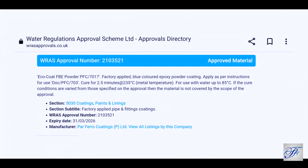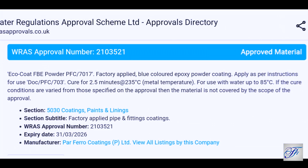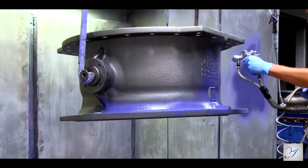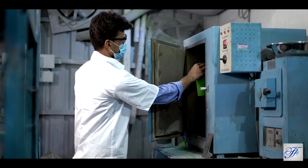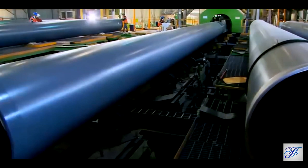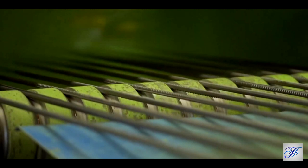PFC 7017 is REACH compliant and has international approvals for coating of drinking water pipelines, valves, and fittings. The company has also developed FBE powder for three-layer pipe coating. As per international specifications, this product is used to coat steel pipes for gas and petroleum transportation. The company also offers FBE powder for TMT bar coating.